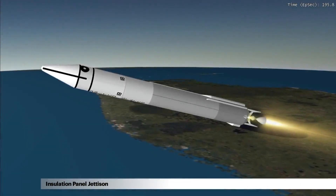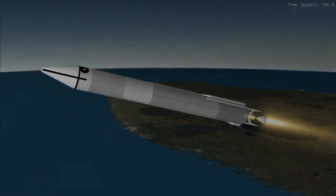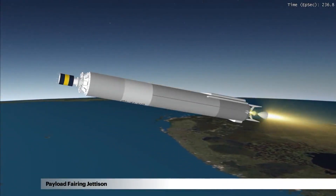During this time, the insulation panels on the Atlas Centaur are jettisoned. About 30 seconds later, the payload fairing is jettisoned.